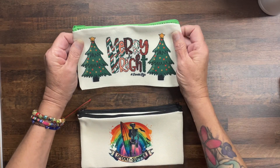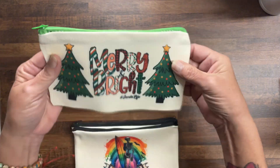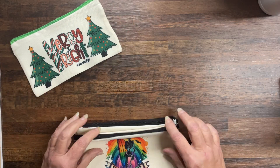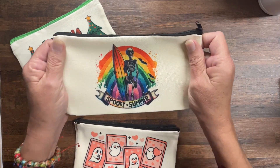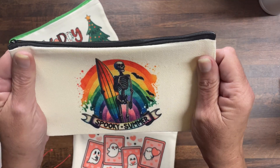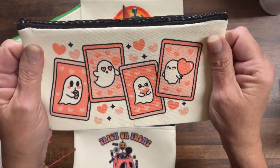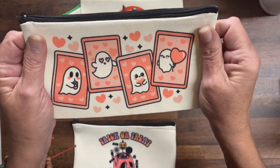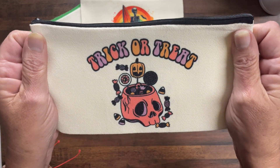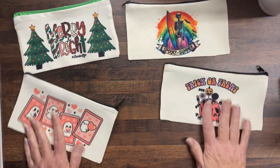This one has a green zipper and it's Merry Bright, hashtag sander life, and it's printed on both sides — that's the Christmas one. Then I took my spooky summer image and put it on a bag — a bank bag, a cash bag, whatever you want to use it for. Then we've got ghosty love — I thought that was so adorable — and then trick-or-treat with a skull, printed on both sides. Those are just the four I have right now.